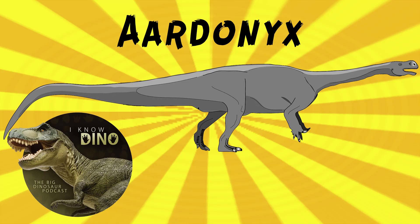Our dinosaur of the day is Ardonyx, a sauropodomorph. That was on accident, but I like how it worked out. This was a request from Paleo Mike 716 on Patreon and Discord, so thanks.